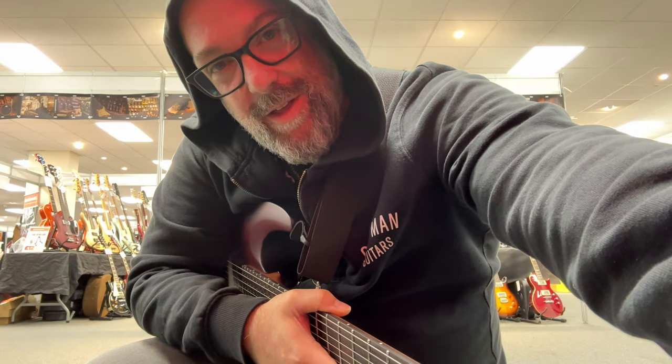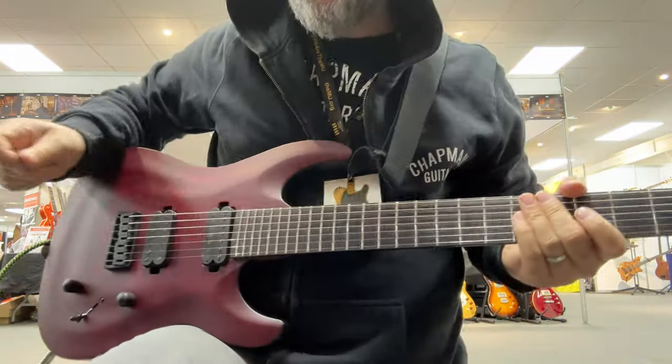I'm cheating. I want to demonstrate the seven string today, but I can't play sevens like Diego. So what I've done is I've tuned it.